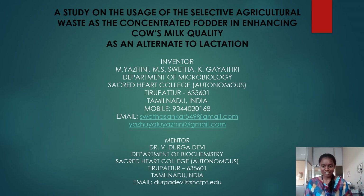A fantabulous wishes to everyone. I am Yairini. I am representing the invention entitled a study on the usage of selective agricultural waste as the concentrated fodder in enhancing cow's mulch parity as an alternate to lactation.